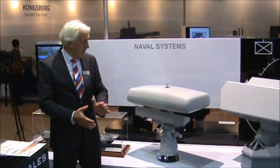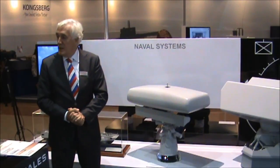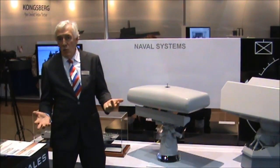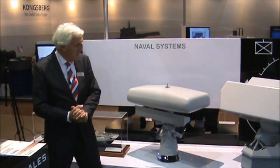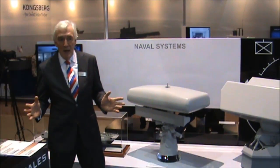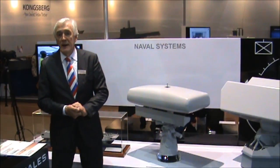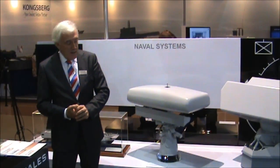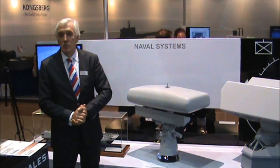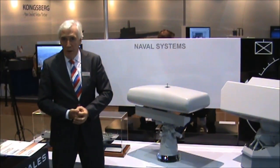Another radar we are showing at Indodefense is the Variant. It's part of the large Thales product portfolio. In fact it's a three-in-one, or almost a four-in-one radar system. With the three-in-one I mean a large bandwidth operating in the I and Z band together with an LPI type of radar for silent operation. If you add the IFF, which is capable of being integrated with the Thales Variant radar, you have almost a four-in-one radar.